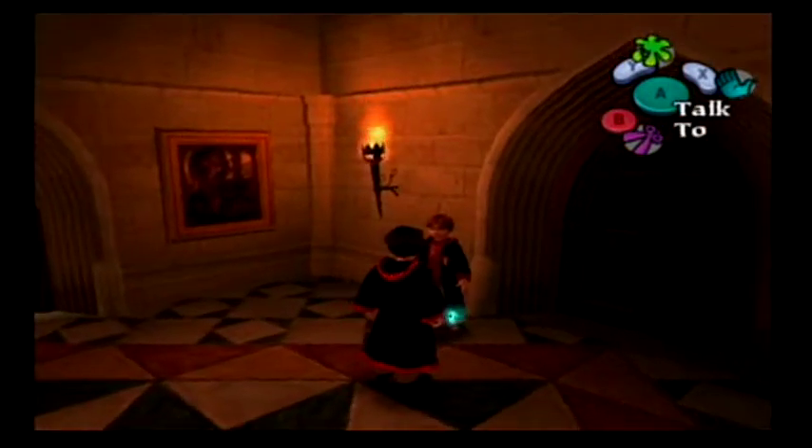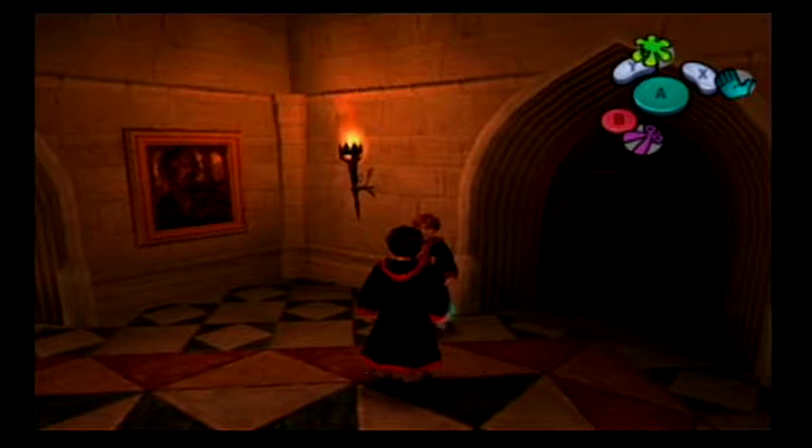For this episode, we can finally head over to our Transfiguration class. I see Ron's waiting out here for us. Alright, let's go. Transfiguration.